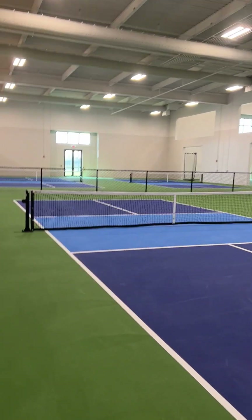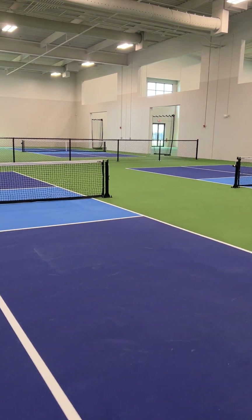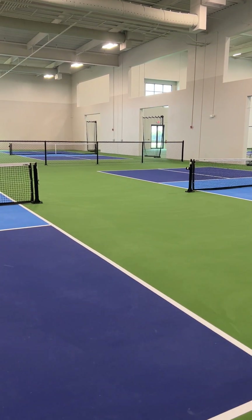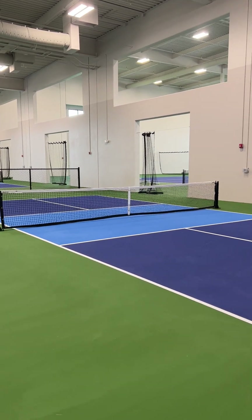Hi, thanks for joining me. This is Dina Sowers. I'm going to just walk around to some of the indoor amenities today at Verdana Village.